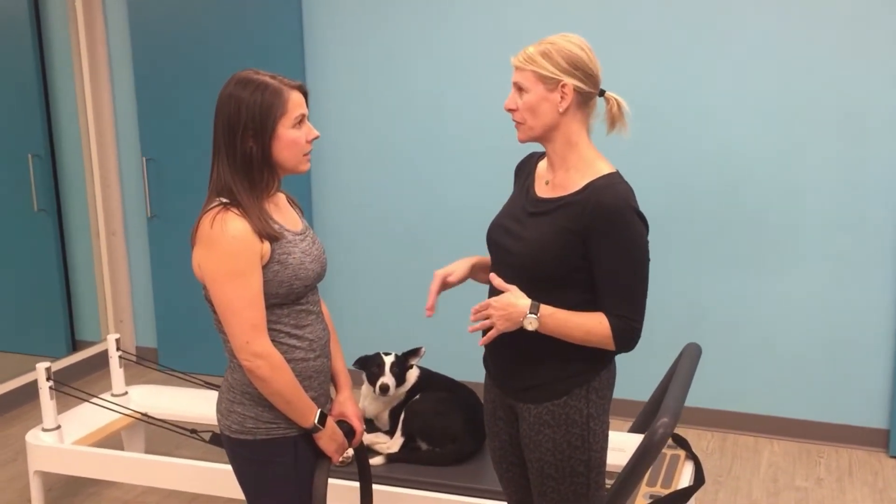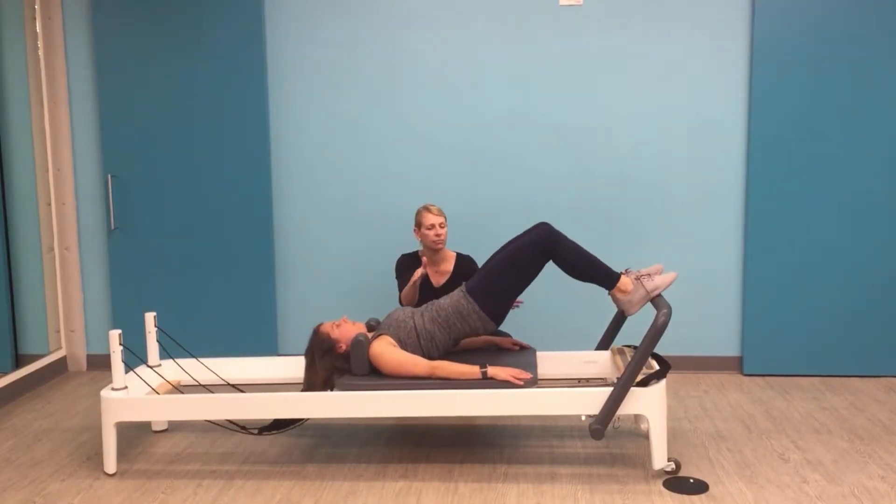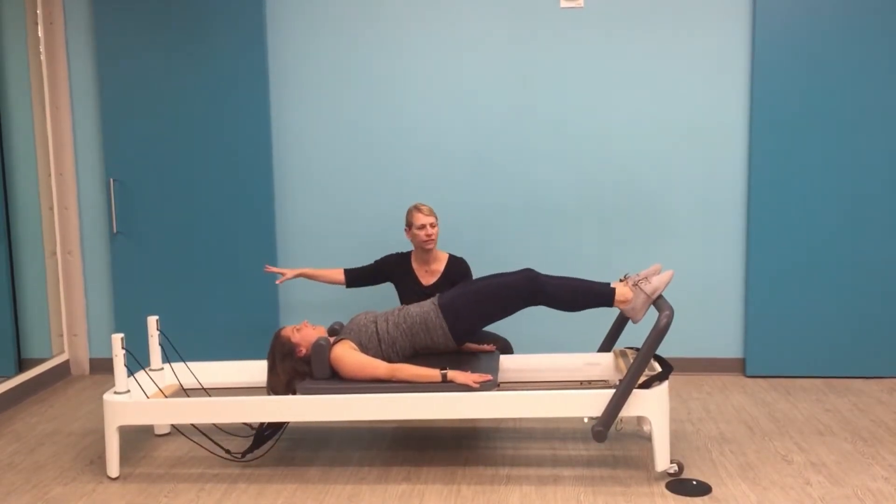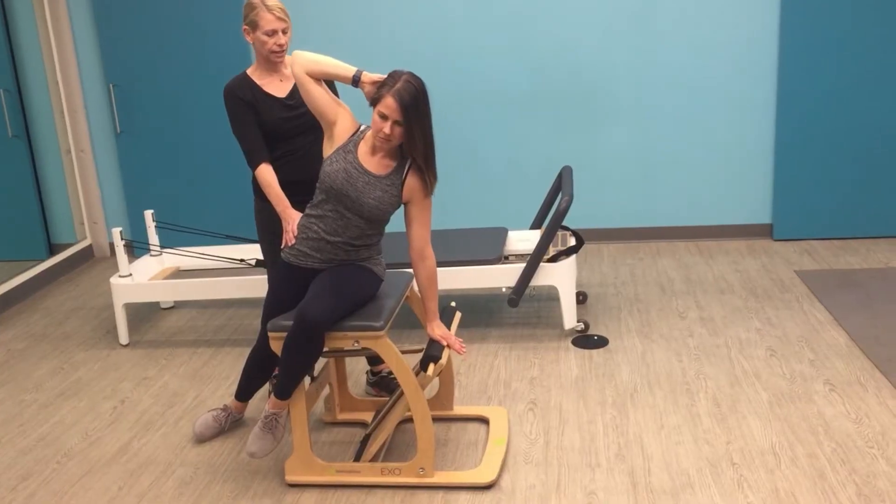If you're graduating from physical therapy or you're a first-time patient or client to our clinic, we want to get to know you. The first session starts with some talking where we understand the injuries you've managed in the past, current injuries you're dealing with, and really your goals. What are you trying to get back to? Are you a runner who wants to get back to running races? Are you a new mom who wants to be able to carry her growing child? Are you somebody who's looking for a new form of exercise?